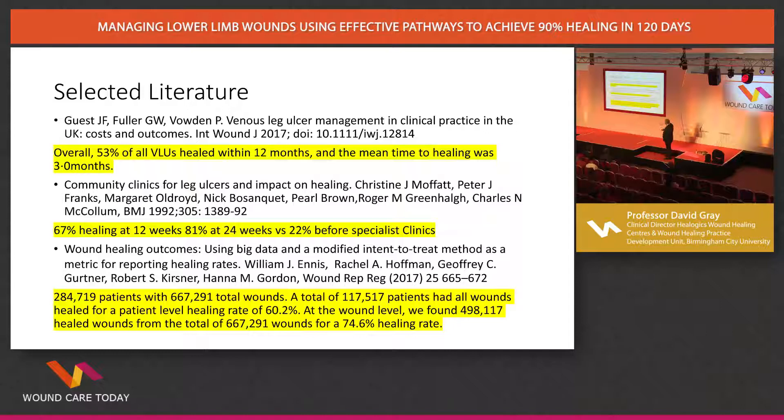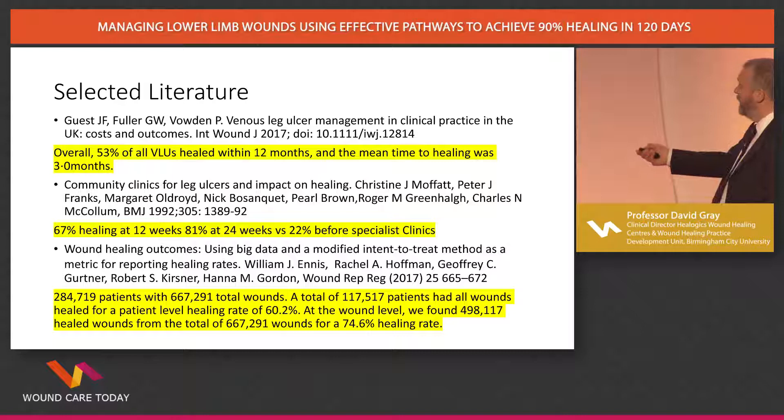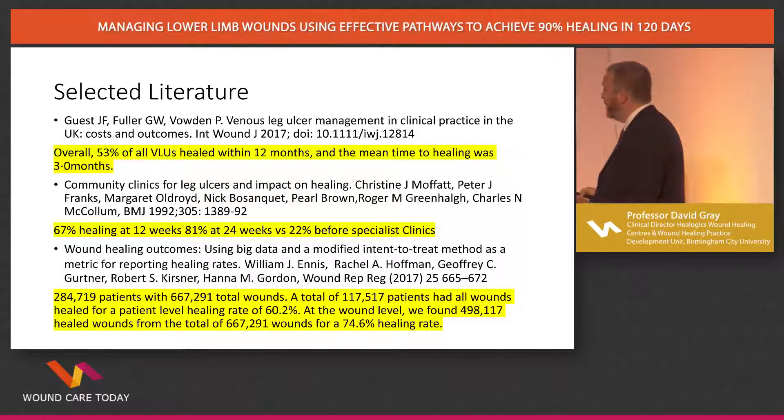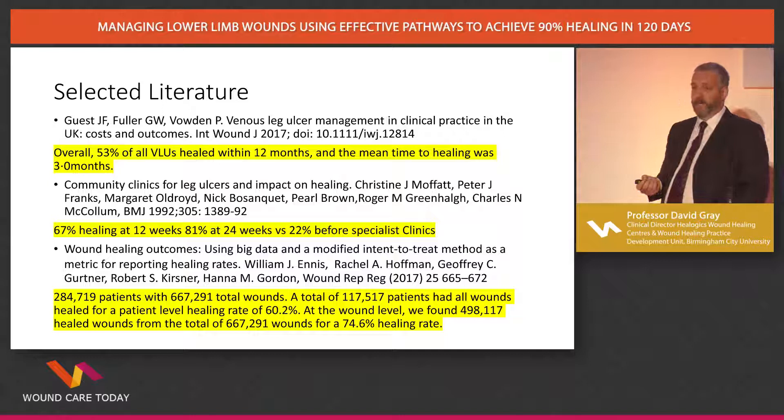We're all familiar with the work of Julian Guest, and the truth is that what he found was a national scandal — and we've just moved on. It is a national scandal that 47% of the tens of thousands of patients he looked at had not healed within 12 months. Christine Moffat identified back in 1992 how community clinics for leg ulcers can achieve 67% healing at 12 weeks and 81% at 24 weeks. That's a fantastic paper that's often misquoted — people say Moffat showed you can heal venous leg ulcers in 12 weeks, which is not what she found at all. It's brilliant work that we collectively as a field ignored because we didn't invest in our specialists.